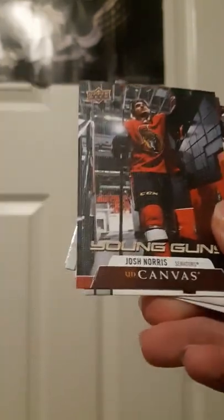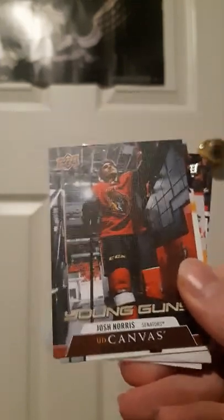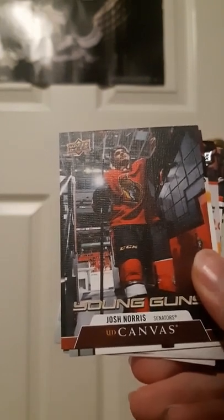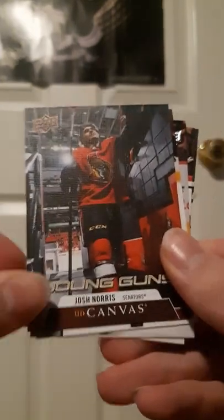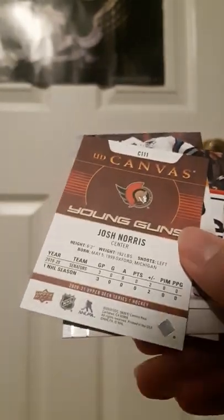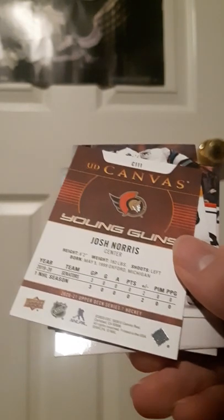It is a Young Guns canvas! Oh let's go! That's a pretty good pull — Josh Norris! He's developed into a really good player. Unfortunately it's his old Senators jersey but Young Guns canvas of Josh Norris — that's a great pull, one in 48. Three goals plus two assists, nothing first — that's a superb pull. I'm calling this a success!